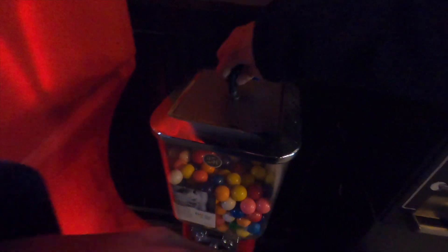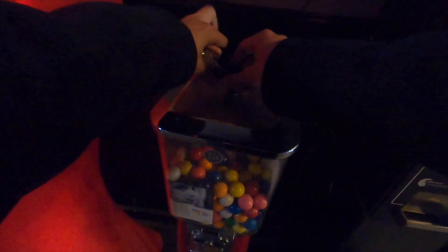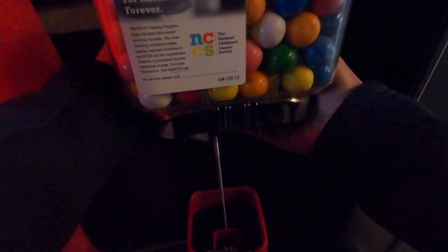Next up we're at a sports bar — apologies, the lighting in here isn't the greatest. This is usually one of my bottom three locations, and there's actually another gumball machine here, so that doesn't help me at all. For the two months we did $7.50, and that's about what I would expect from this location.